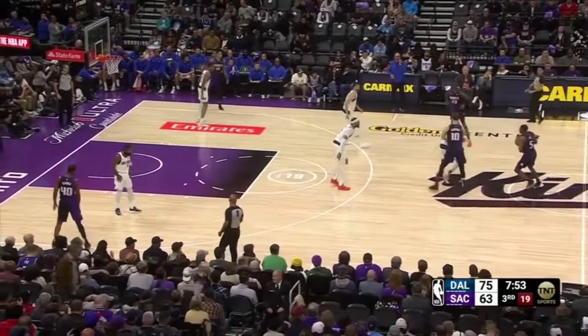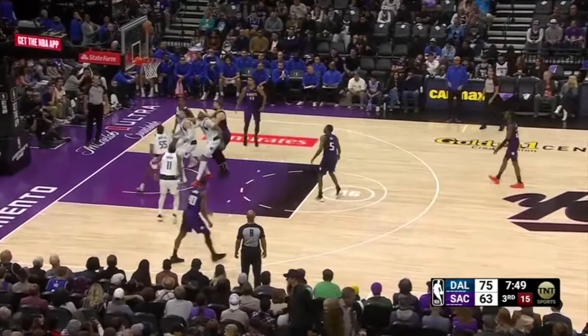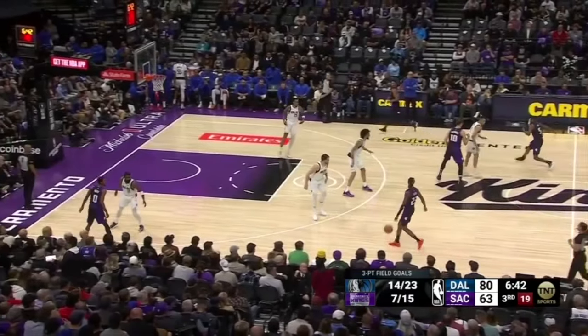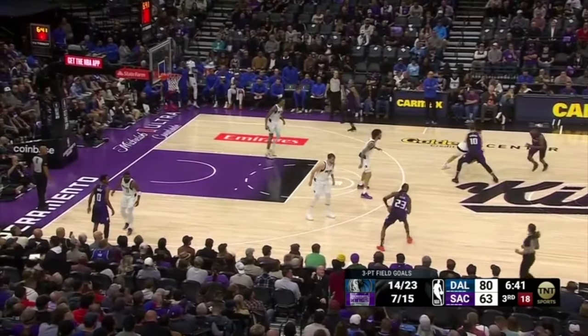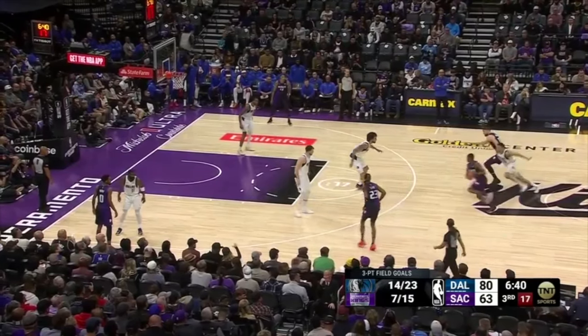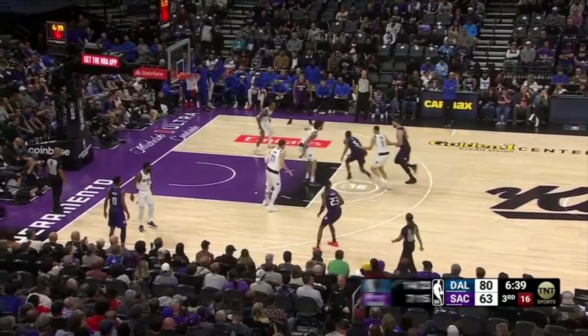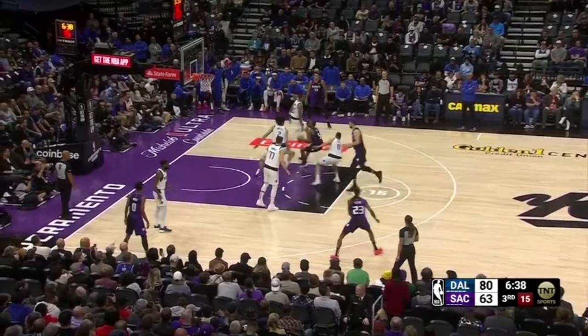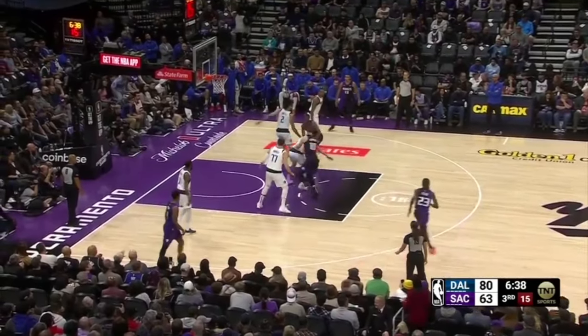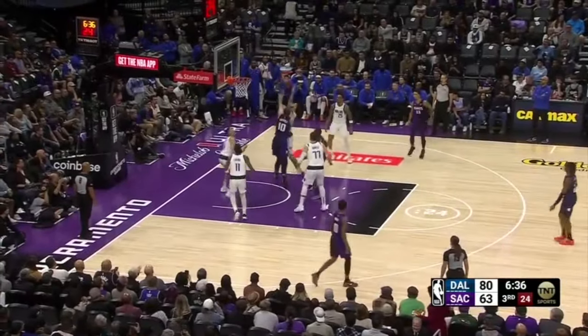Fox plays out of a wide action re-screen with Gafford in drop coverage — Fox pulls up and misses the jumper. Then the Kings run a wide action with Sabonis screening, and Fox snakes into the gap with Lively in drop coverage. Lively does a great job of not jumping. Fox plays off two with a shot fake, trying to get Lively to leave his feet and draw a foul, but Lively avoids contact, keeps a hand up, and Fox has to settle for a tough floater and misses.